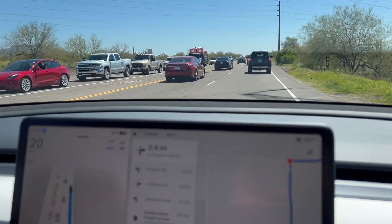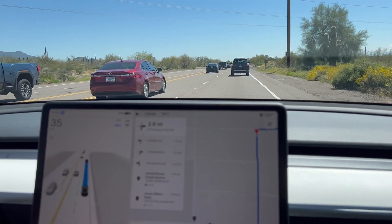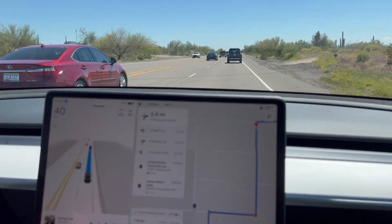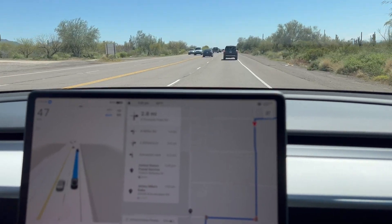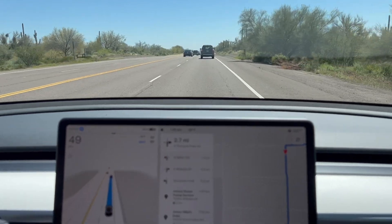We're going to be ordering our mount for our camera, so stay tuned for more FSD videos. And it did that turn very well — yeah, that was smooth. Very human-like. Yeah, I didn't even think about it. It was good — that's how it should be, right?